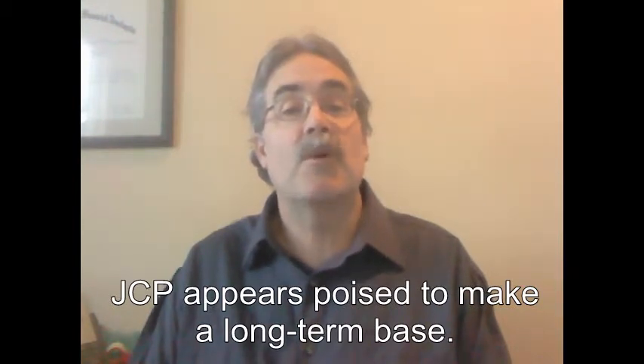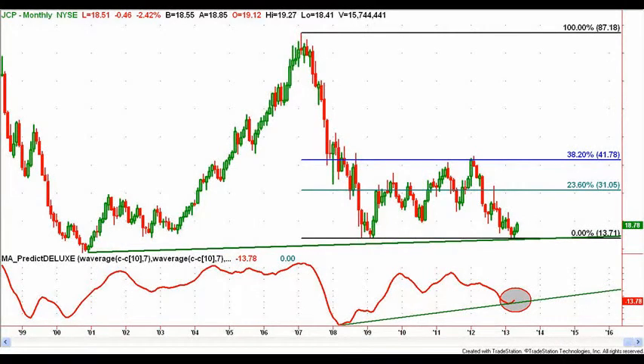We are looking for support to be validated and then for upside progress to prove itself. The monthly chart shows retesting and so far holding of the major 2009 low near $13.71. Long-term momentum is showing a tick up and a potential positive divergence should the recent lows hold.